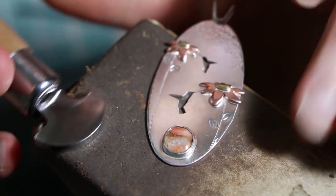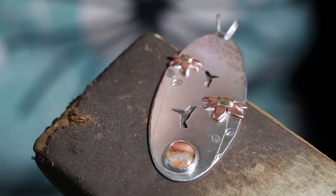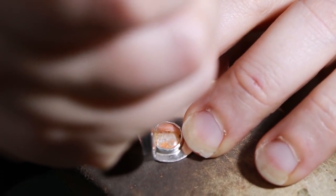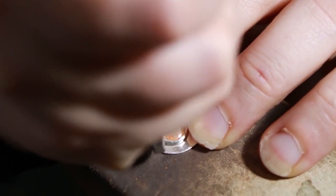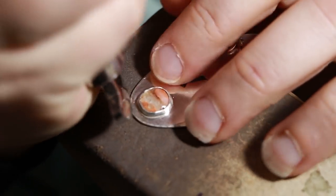This next tool I'm going to use is called a bezel rocker. We're going to bring it up on edge and push that little bit of metal further down. This is smoothing the metal and compressing it by pushing down and then rocking a little bit.